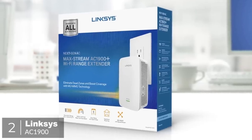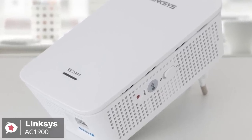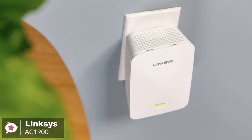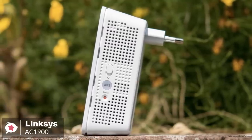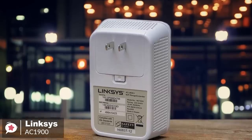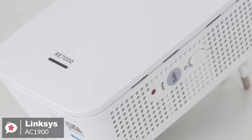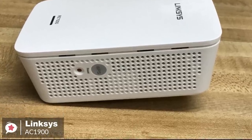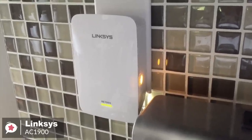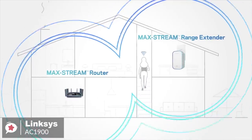At number 2 is the Linksys AC1900 range extender. Want to beef up your Wi-Fi network but don't want an extender that stands out? The easy-to-hide Linksys AC1900 Wi-Fi range extender is a great choice when you want to fill dead zones. Design-wise, with a two-prong plug, the white Linksys AC1900 plugs right into an AC outlet and measures just 4.9 by 3.2 by 1.7 inches. Without external antennas and with only one LED, Linksys' device is a stealth extender. Simply press the push-button connect feature to automatically sync it to your router, or set it up on your smartphone, tablet, or laptop.